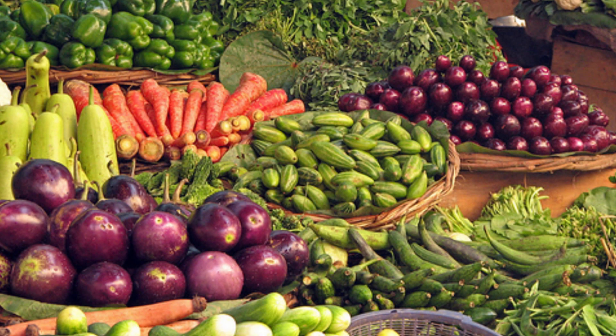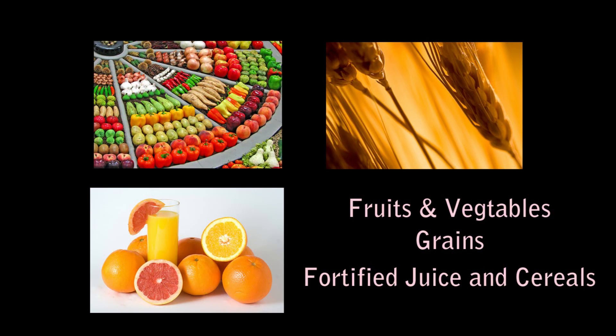Vitamins are abundant in fruits, vegetables, and grains. They are also added in supplement form to some processed foods, such as cereals and commercial orange juice.